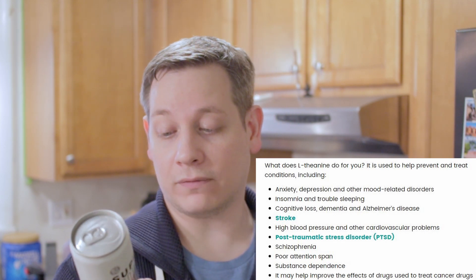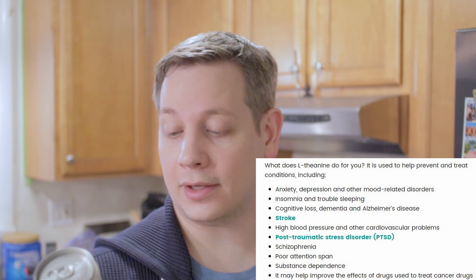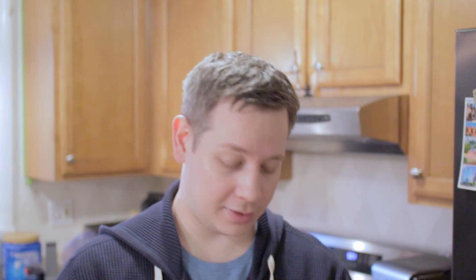It says it's vegan, gluten-free, keto friendly, and dairy-free — hitting a lot of those buzzy diets that are out there and catering to people with allergies or sensitivities to different food types. Let's crack it open — it is just a can, so we'll pop the top.